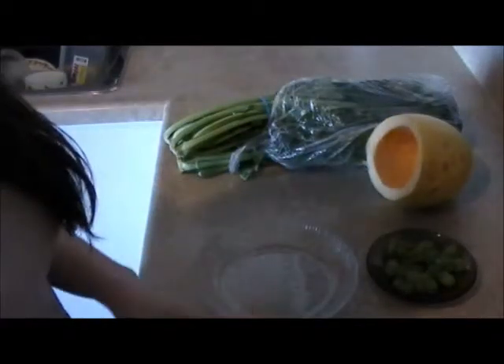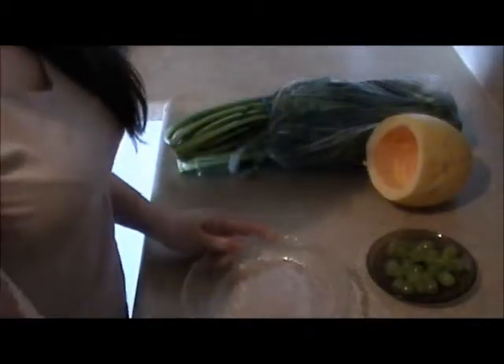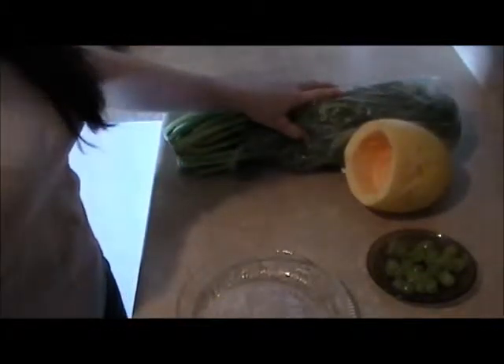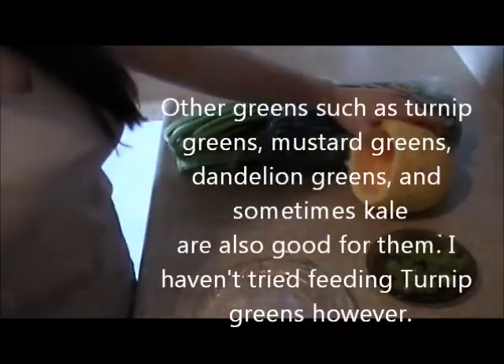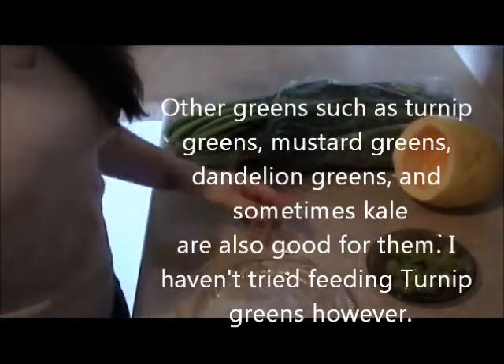I'm just going to be doing a quick feed video for what I feed my iguanas every day. I have mango, spaghetti squash, and collard greens — they're their favorite greens out of all of them, so they get that most often. I do have grapes but they don't get it every day, just as a treat.